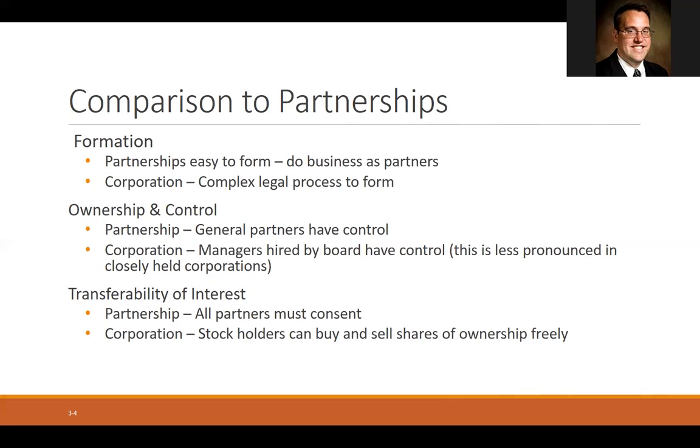In a corporation, on the other hand, stockholders can buy and sell their shares freely, so it's actually easier to transfer your interest — your share of ownership — in a corporation than it is in a partnership, because you don't have to get the permission of the other owners; you can just sell the stock.